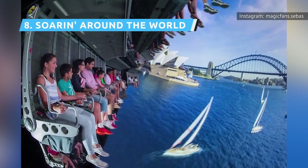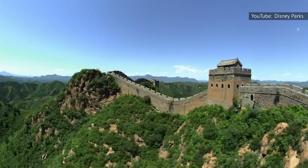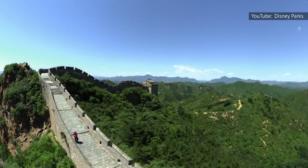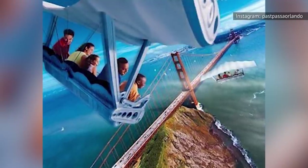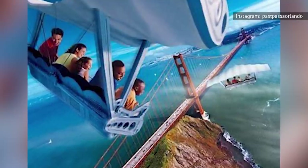Soarin' Around the World replaced 2001's original attraction, Soarin' Over California, though the ride's popularity hasn't seemed to wane. Guests are taken hang-gliding around the world, courtesy of a unique IMAX experience that combines film, wind, and subtle smells for a 4D experience. It's almost impossible to ride Soarin' Around the World and not hear clapping at the end, which might be the most effective ranking metric of all.